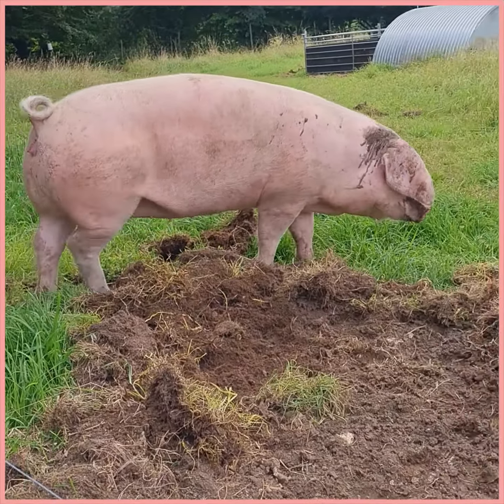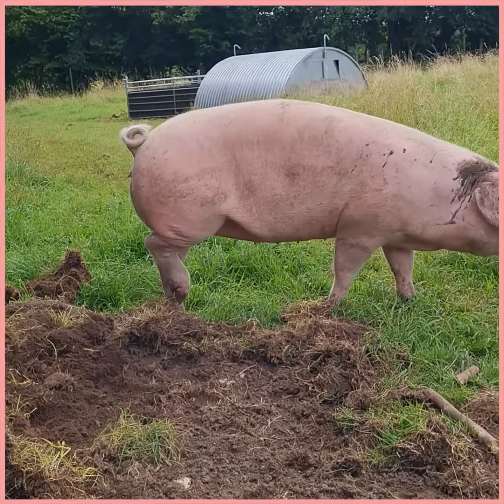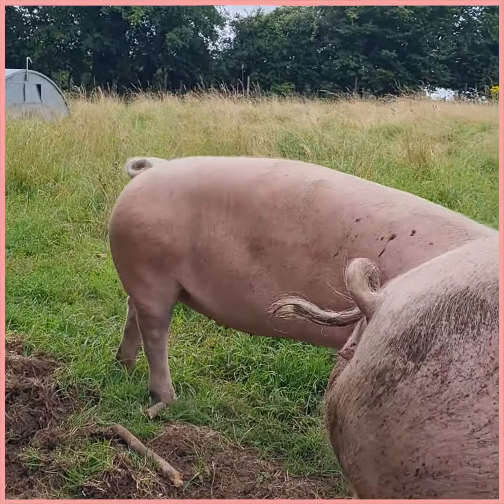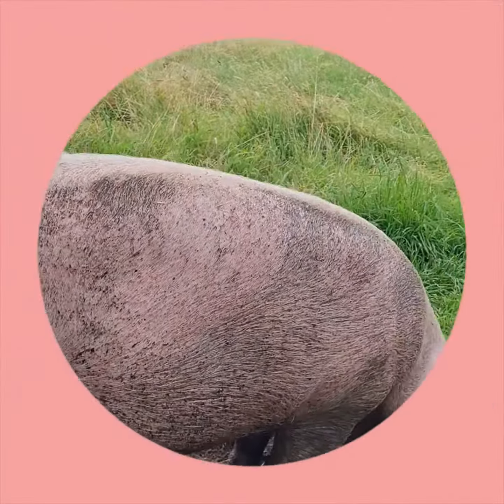As the late Clarissa Dixon Wright from Two Fat Ladies said, there are actually more giant pandas in the world than British Lop pigs. So quick overview, hope you like it. Bye.